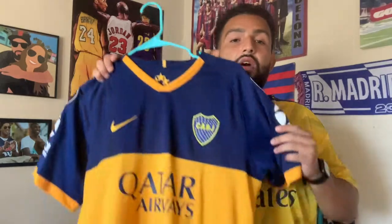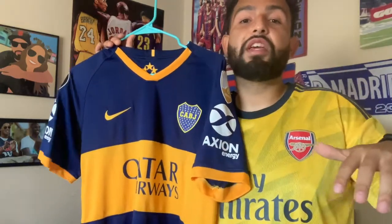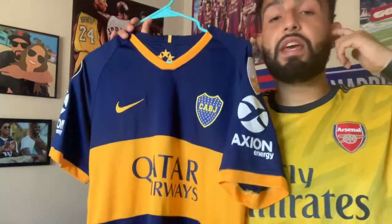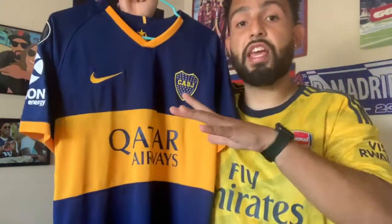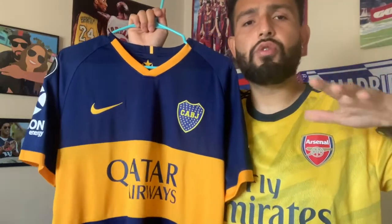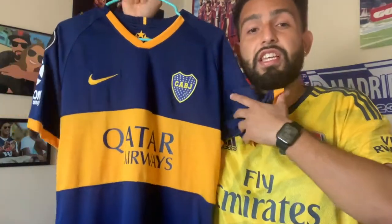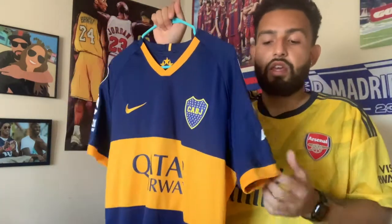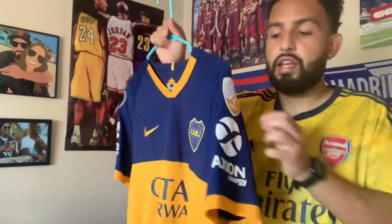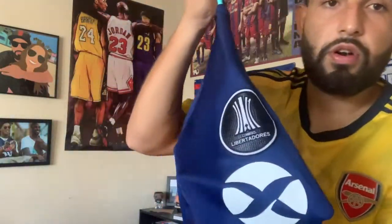Last but not least, this is the newest Boca jersey I have — the 2018-19 Boca home jersey. Before I started this channel and What's in My Closet, I was doing a jersey challenge on my personal Instagram, and this was the very first jersey I posted. One of the first things I noticed was the shade of color compared to traditional lighter blue and yellow — this is a bit darker, and the yellow is more orangey than yellow. This was the first season with Qatar Airways as sponsor. You've also got sponsors on the sleeves and the Libertadores patch, which is a cool feature.